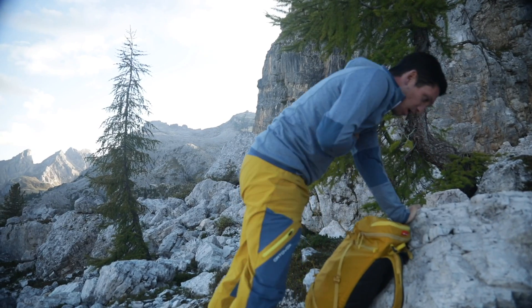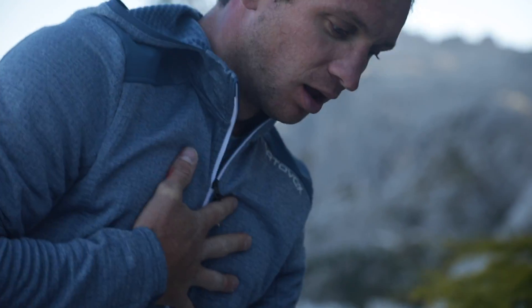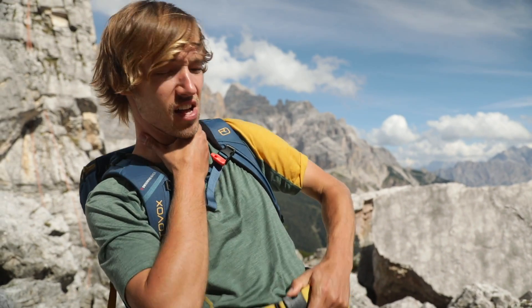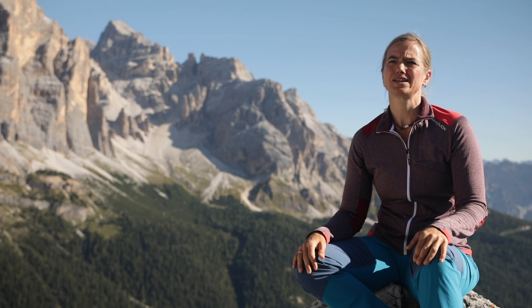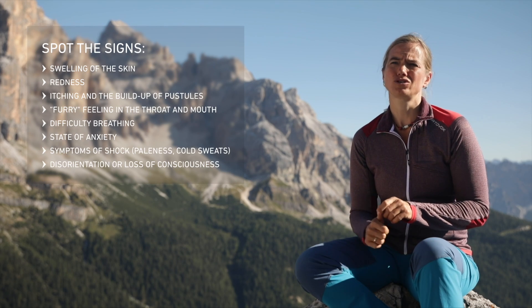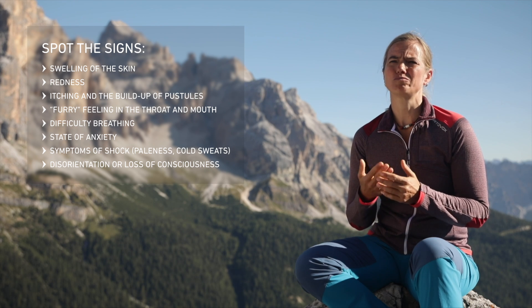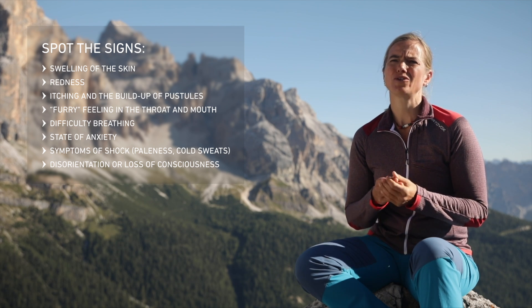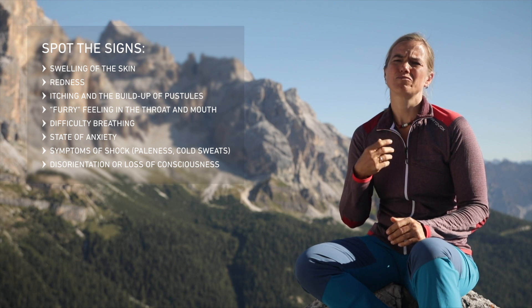The dramatic aspect of anaphylactic shock is that it can happen quickly and be life-threatening for the victim. In addition to the usual allergic reactions, anaphylactic shock typically involves swelling of the skin, redness, itching, and blistering. Some people may also develop furriness of the tongue or break out in a sweat.